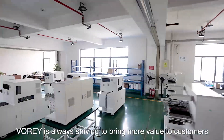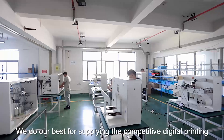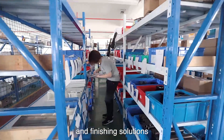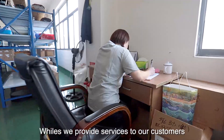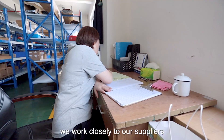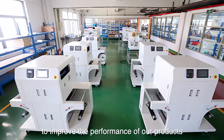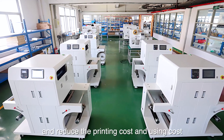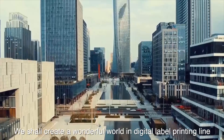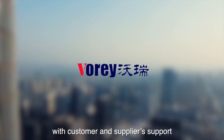VORI is always striving to bring more value to customers through sales and service. We do our best to supply competitive digital printing and finishing solutions. We work closely with our suppliers to improve product performance and reduce printing costs. Together with customers and suppliers, we aim to create a wonderful world in digital label printing.